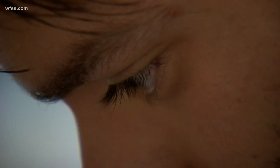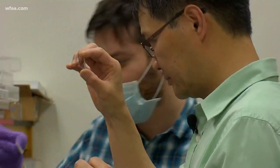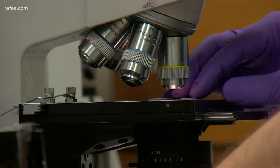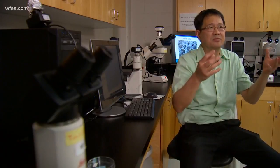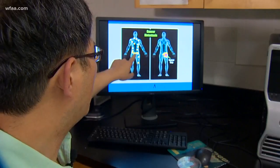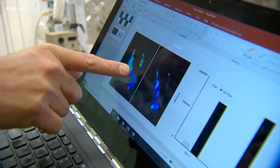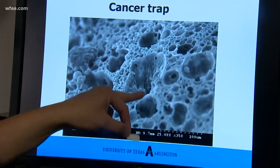It was an accidental discovery in a UT Arlington lab that Dr. Li Ping Tong says could change the way cancer is treated. It's just like a roach motel or fly trap — a roach motel for cancer. Tong calls it a cancer trap. He says cancer cells are attracted to a certain chemical, and when he puts it on a tiny sponge, they're drawn right to it, then trapped inside.